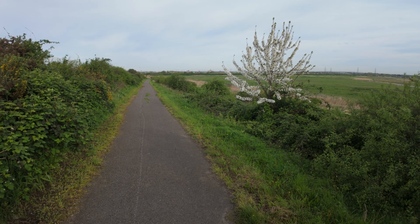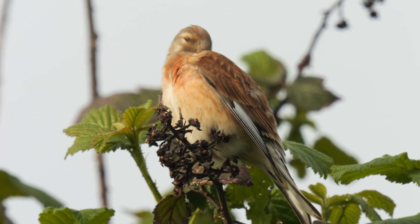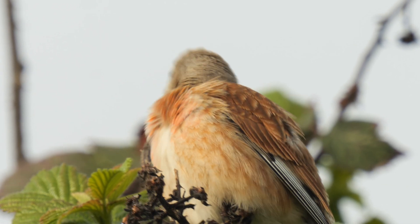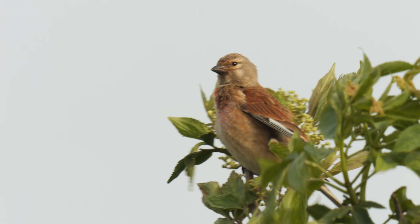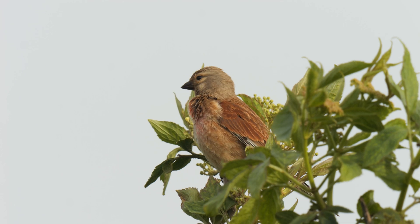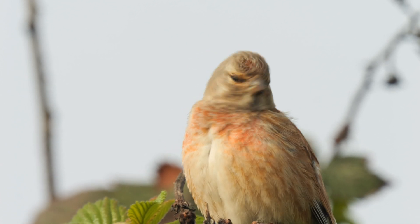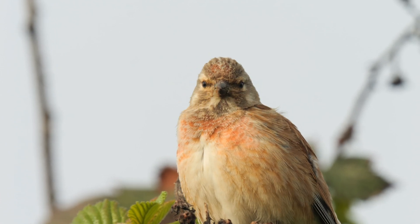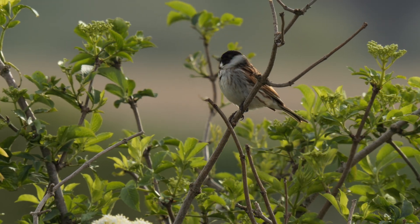Walking back along the path to the sea wall I came across this linnet that was singing. Another was preening in a hedge nearby before it started singing too. Then a third linnet that was even closer started to sing as well. As always it was a battle to get good audio over the A13 and the planes flying over.